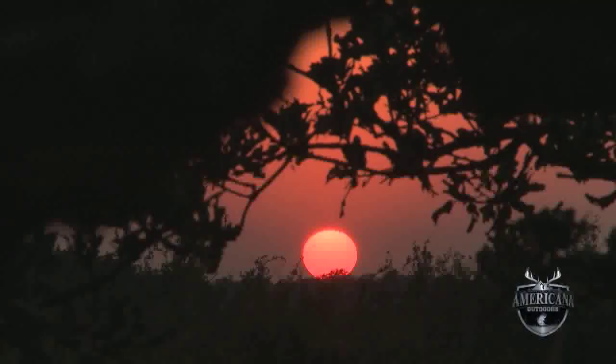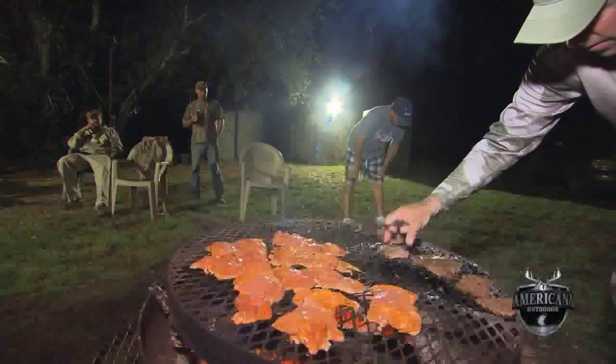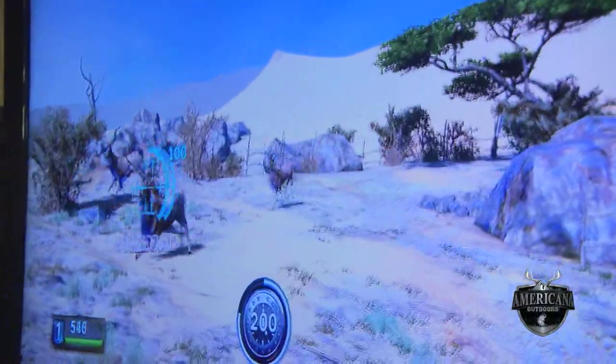Now back at the ranch house, Clark and his merry band of hunters spent the evening lounging around camp, grilling steaks, telling stories, and playing a few rounds of Cabela's Dangerous Hunts — all the while trying to figure out a strategy on how to increase their odds in the field come morning.